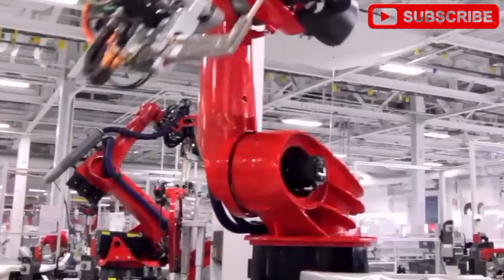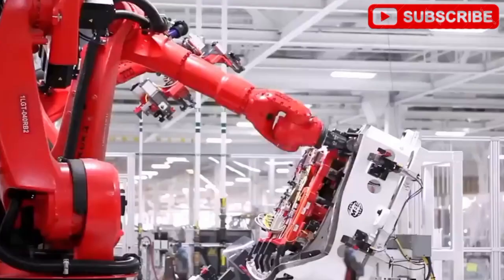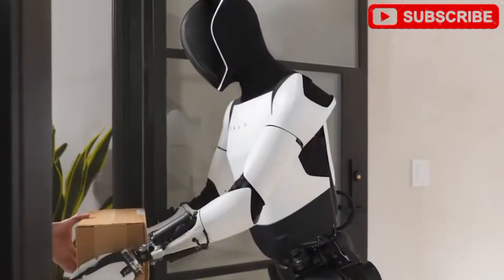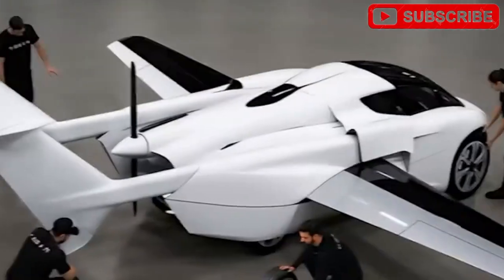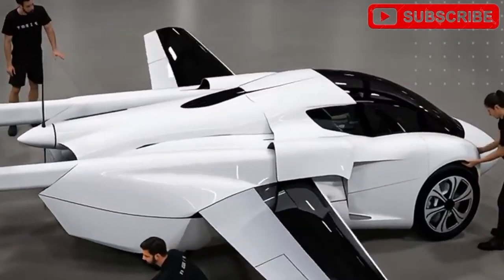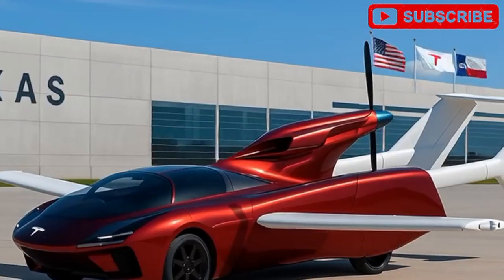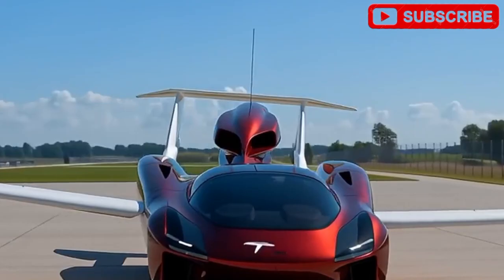Picture this: you're stuck in bumper-to-bumper traffic, the clock ticking as you're late for work. Now imagine pressing a button, your car sprouting wings and soaring above the chaos, landing at your office in minutes. This isn't a sci-fi fantasy. It's the reality Tesla is crafting at Giga Texas with its jaw-dropping $6,789 flying car — a vehicle that blends the thrill of a Tesla Roadster with the freedom of flight, set to redefine how we move.